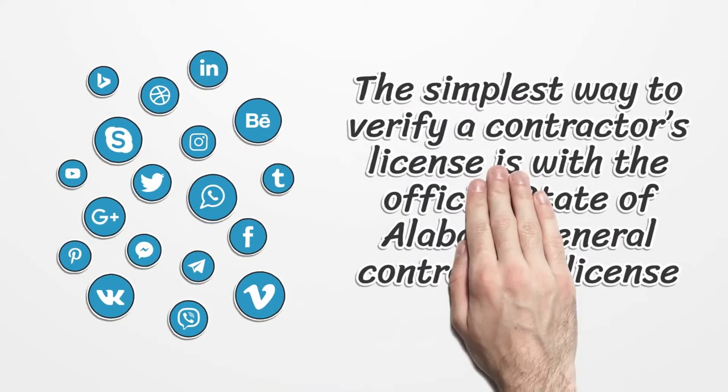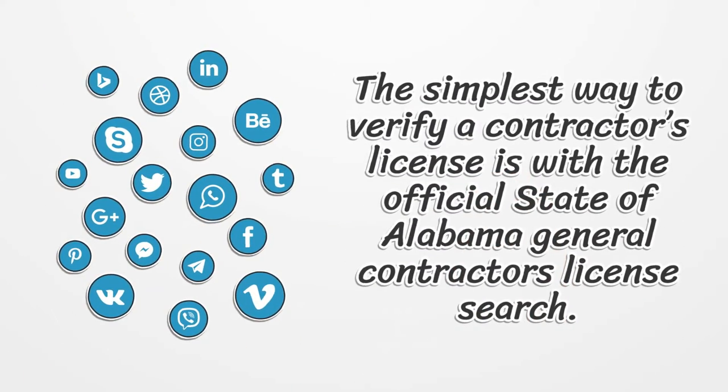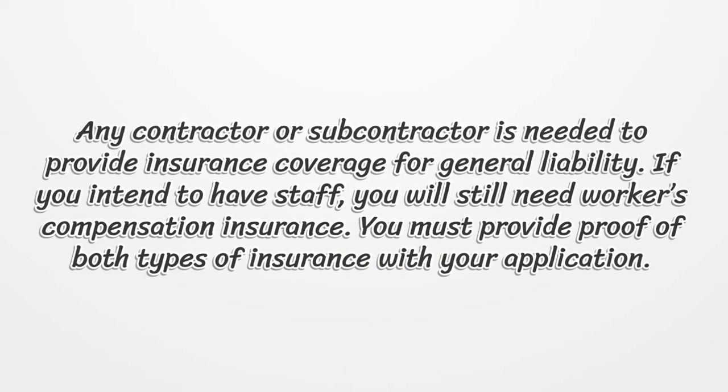The simplest way to verify a contractor's license is with the official State of Alabama General Contractors License search. Any contractor or subcontractor is required to provide insurance coverage for general liability. If you intend to have staff, you will still need workers' compensation insurance. You must provide proof of both types of insurance with your application.